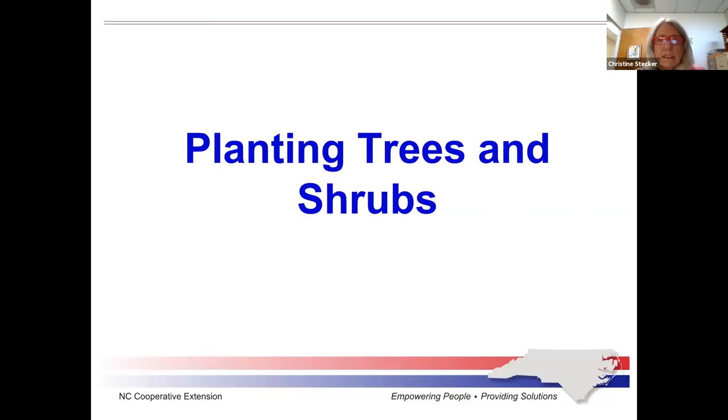Good morning, everybody. It's 10 o'clock a.m. It's time to start our Think Green Thursday class for November 5th, 2020. Today we're going to do a virtual demonstration of planting trees and shrubs with Mark Daniele, our Extension Horticulture Agent and Acting CED right now. If you have any questions, just put them in the chat box and we will get to them at the end. Okay, Mark, take it away.